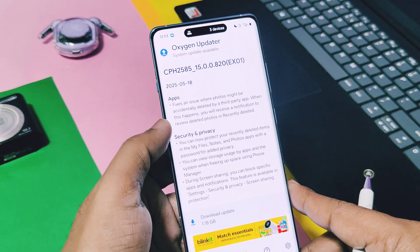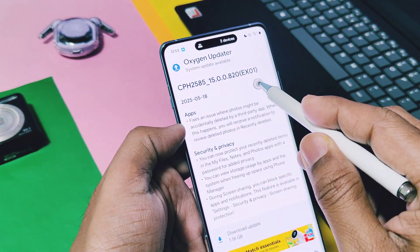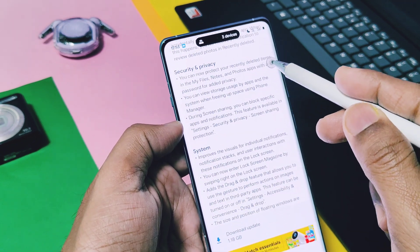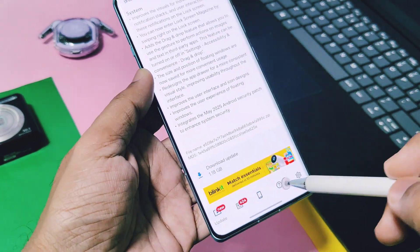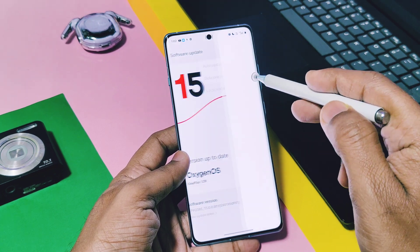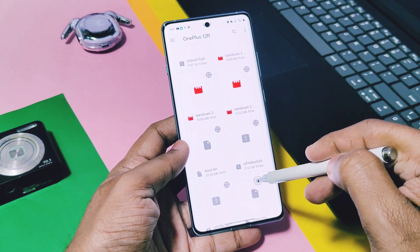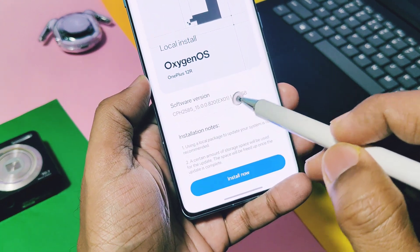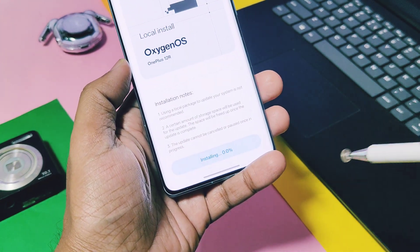But I didn't get this update via the beta section either — finally it's available via the Oxygen Updater application. It's about 1 GB in size, so I decided to download and install it without waiting for the official OTA. Today in this video we are going to review all its amazing features that will blow your mind and give you an idea of how this update is before you actually get the official OTA. Let's get started.